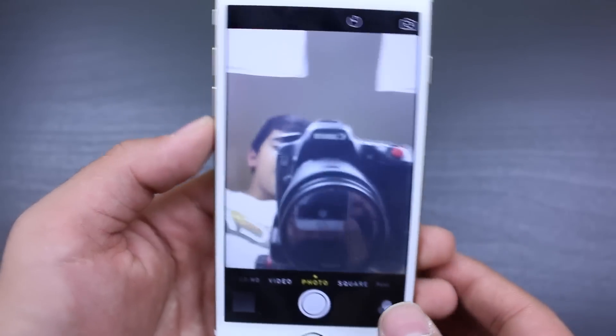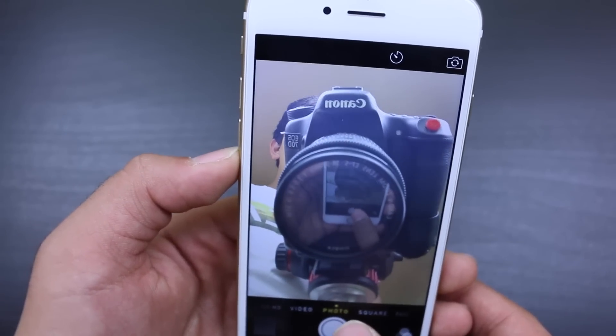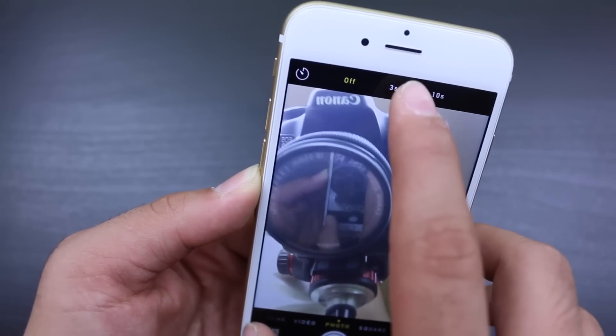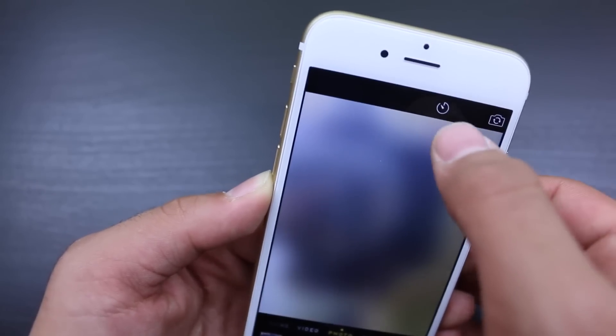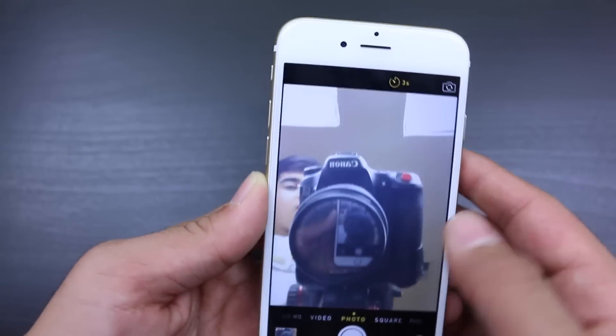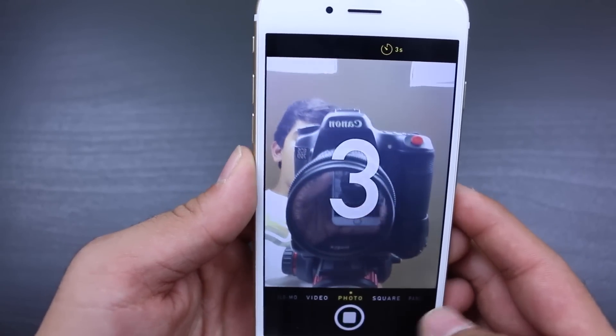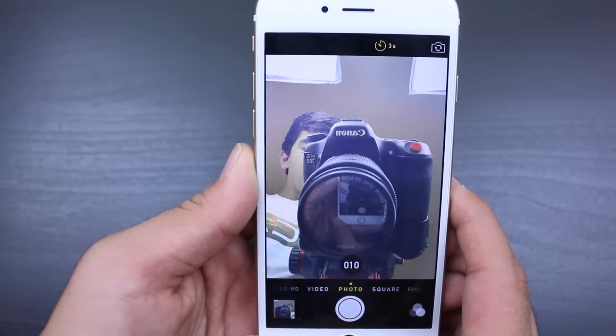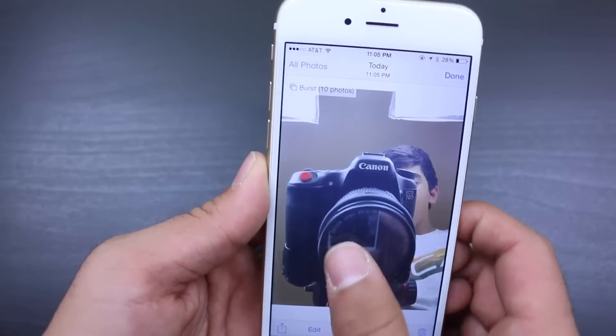I'm just going to give you guys a quick tour around the camera app itself. Now, the two most important features they've added are the time-lapse feature, as well as the slow-motion video in 240 frames per second, as well as 120 frames per second.